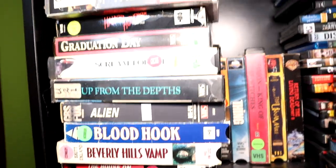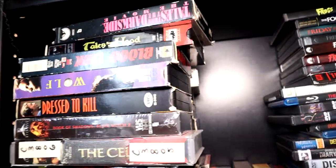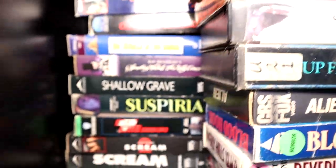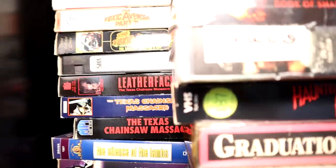Bloodhook, Beverly Hills Vamp — those are actually pretty fun movies. Bloodhook's a lot of fun. Graduation Day — that actually wrecked my VCR. Behind here are actually some alphabetically sorted VHS that the random stuff is now stacked in front of.